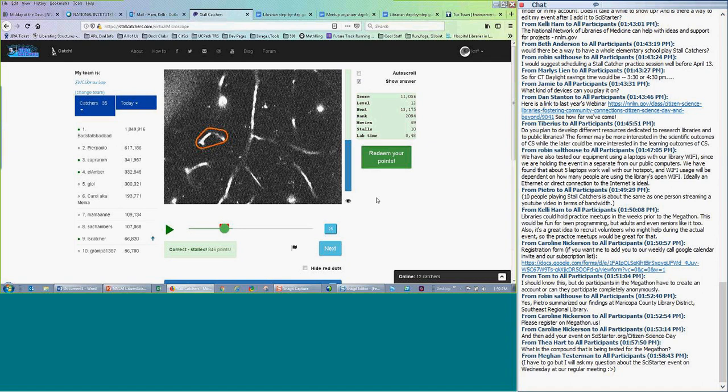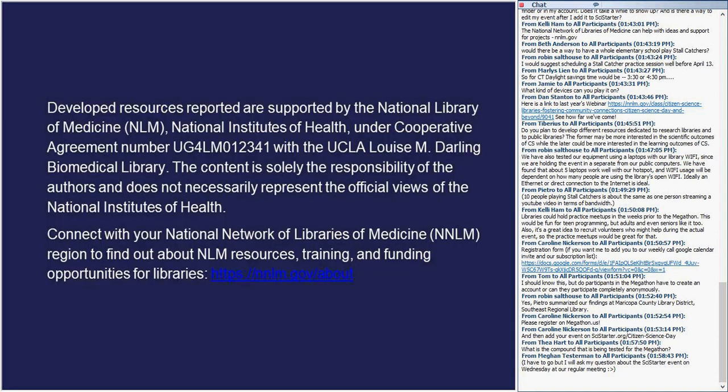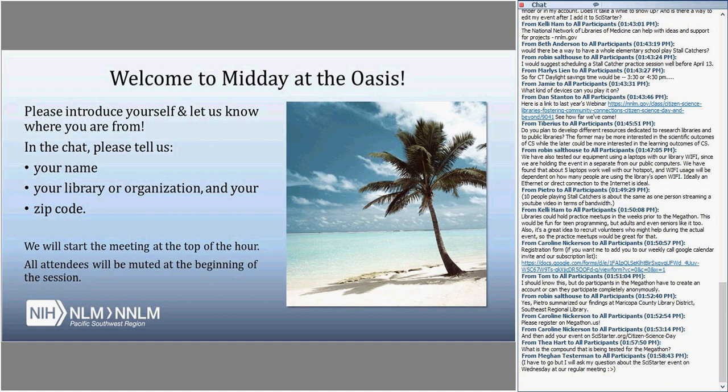We're right up at the end of our session, so we should probably wrap up. Darlene, Dan, or Pietro, do you have any final words? Just to thank everybody for turning out for this webinar, and to definitely reach out to us if you have any questions about Citizen Science, the Megathon, or Citizen Science Day.